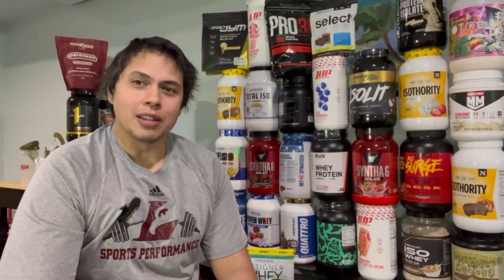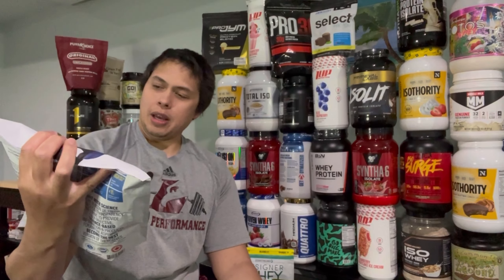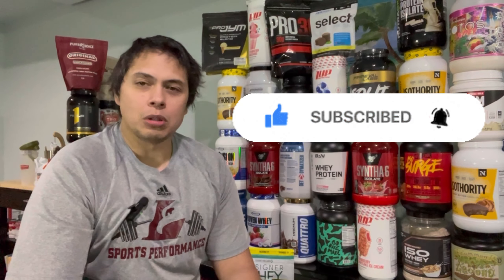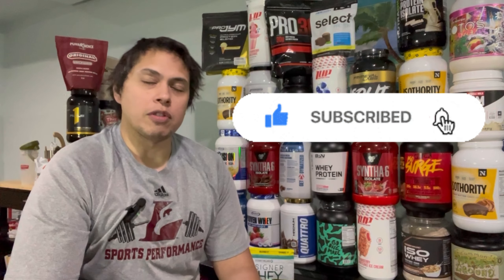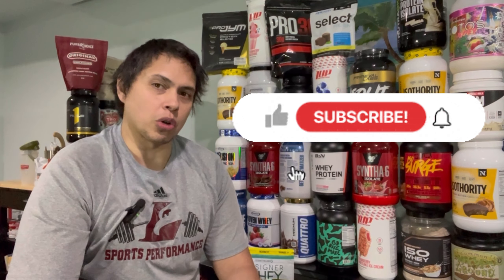Hey, James from J. Kramer Fitness, The Protein Review Guy. Today we are doing an unbiased review of Build with Science Beyond Pure 100% Whey Isolate. Before getting to the review, please leave a like to help my small channel grow. If you found this information helpful, making you a more informed buyer, please subscribe for weekly protein reviews. I do take special requests.